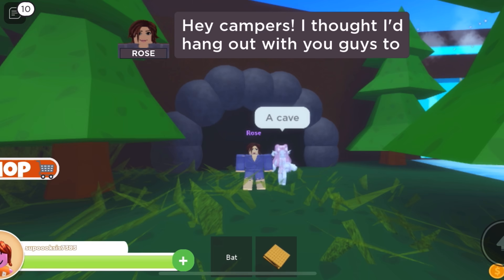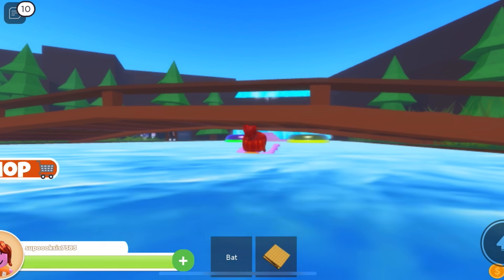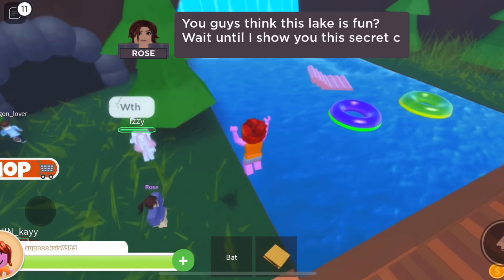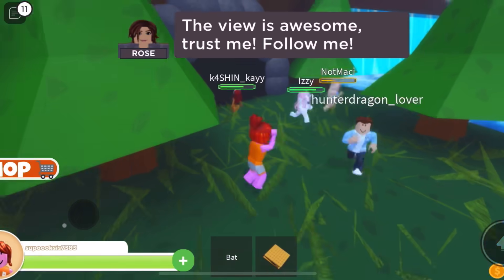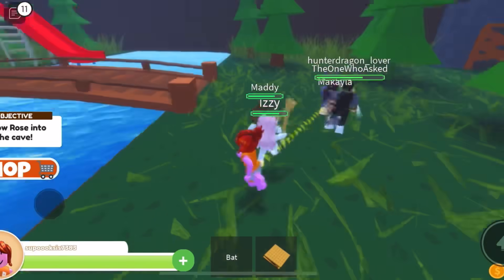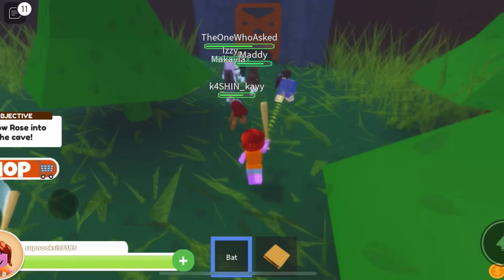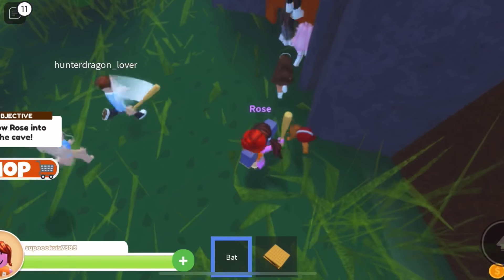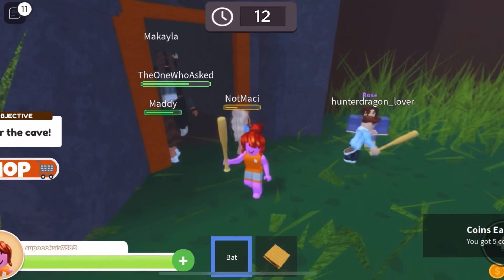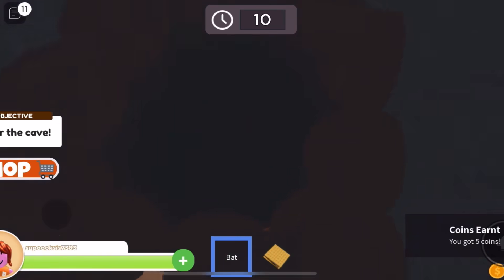Rose! Hey campers, I thought I'd hang out with you guys today. No, Rose, you go back in your cave. You guys think this lake is fun? Wait until I show you this secret cave — the view is awesome. Trust me, follow me. Kidnapper! I am not going in the cave. I am getting my bat ready. I don't trust Rose. Oh my god, we're all so stupid, but okay.